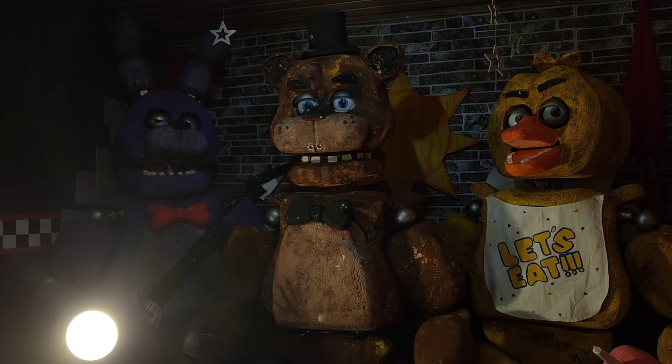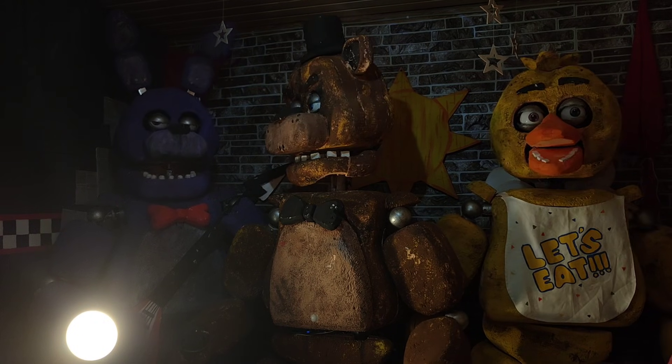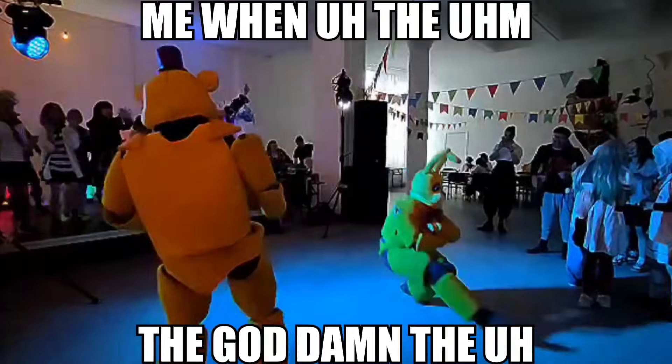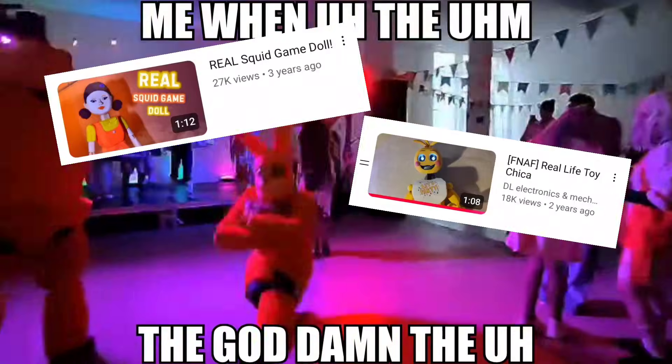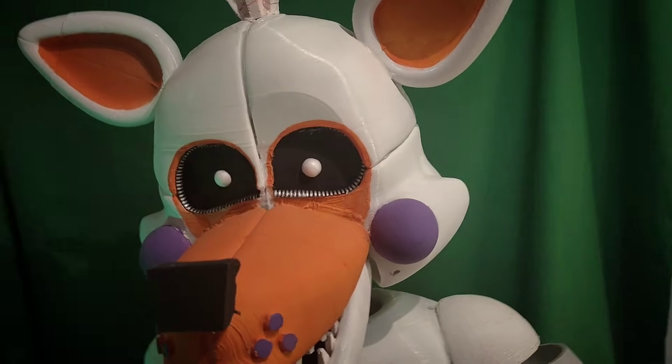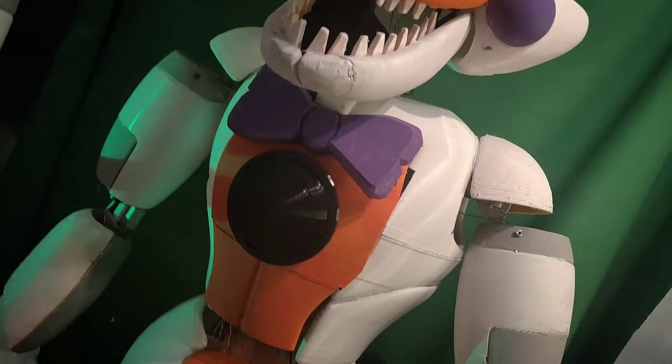I have come back like I always do, and today I have something really interesting to present you. We've been building animatronics for a really long time by now. Some projects were usually classic, some were experimental, some were questionable to say the least. But this time I'm going to do the thing that no one other had done to live-action FNAF animatronics — I'm going to upload an AI program into them.